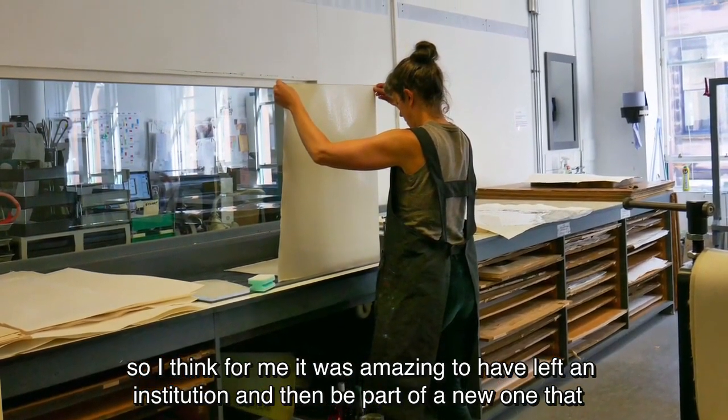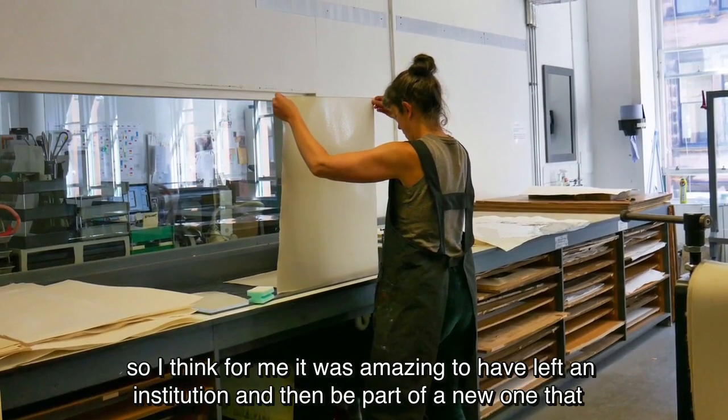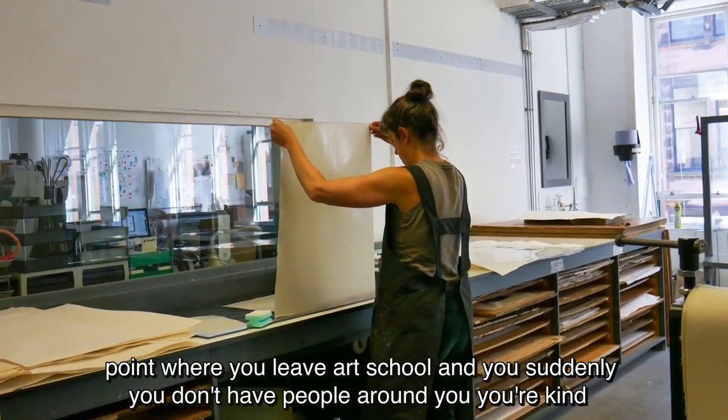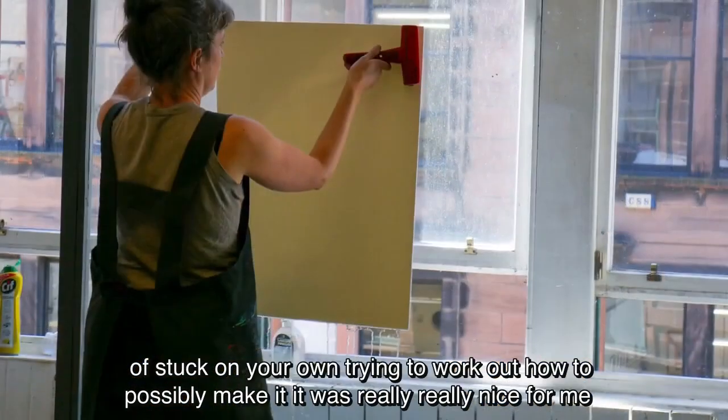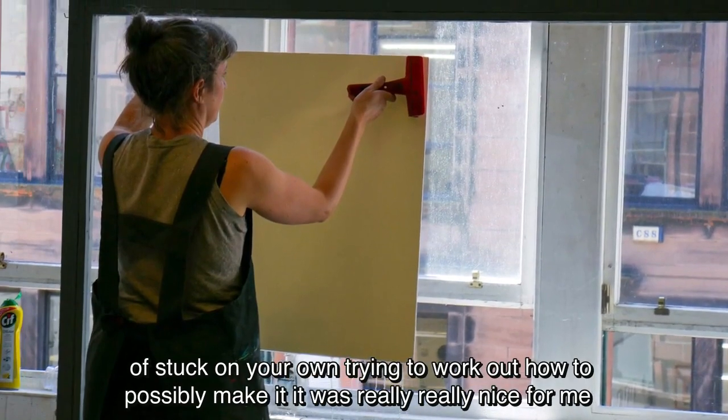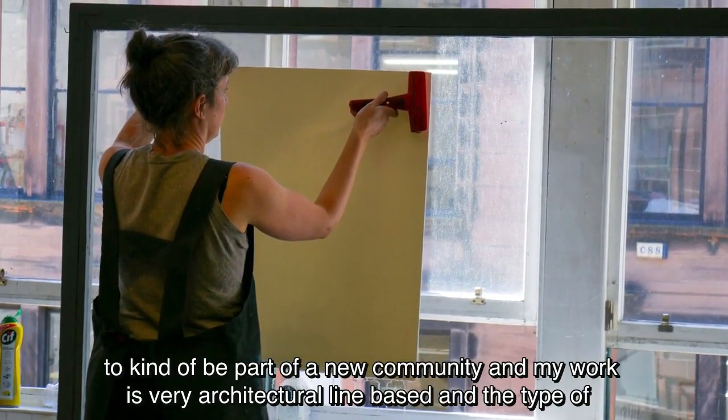For me it was amazing to have left an institution and then be part of a new one. That point where you leave art school and you suddenly don't have people around you — you're kind of stuck on your own trying to work out how to possibly make it. It was really nice for me to be part of a new community.